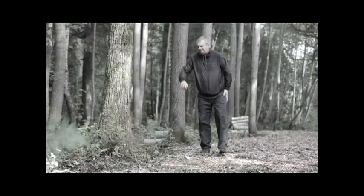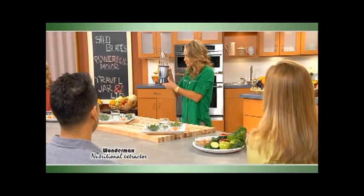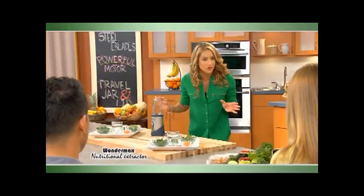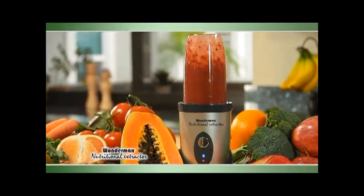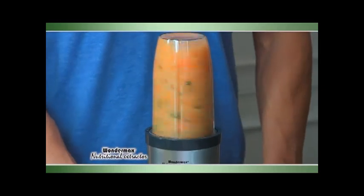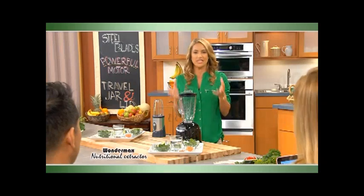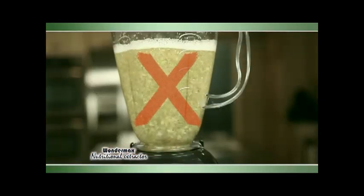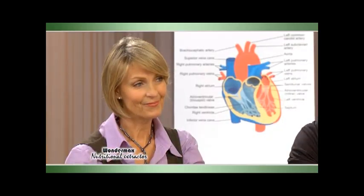We have an epidemic on our hands. People are suffering from obesity, stress, and aging rapidly. Why? We're being overfed but undernourished. Today, you're going to be able to get the nutrients that you need from the Wondermax Nutritional Extractor. This is not a blender, this is not a juicer. It takes ordinary foods and converts them into superfoods because it breaks them down, liquefying it, unlocking and unleashing the vitamins and minerals so your body can absorb them on a cellular level. Let's get started.